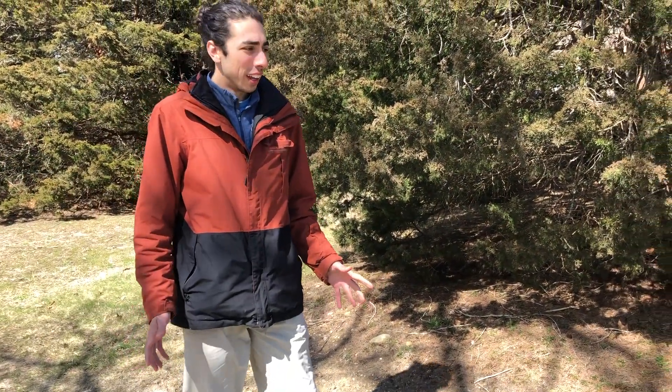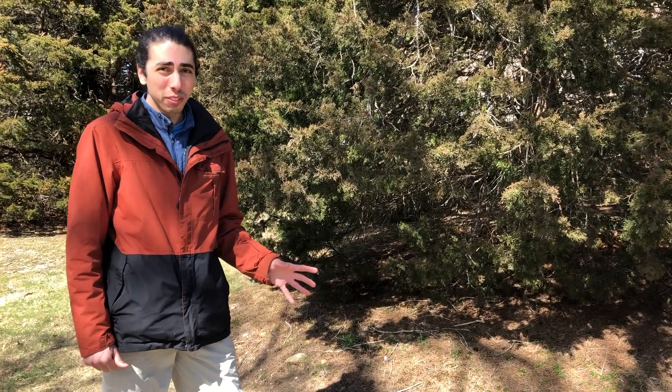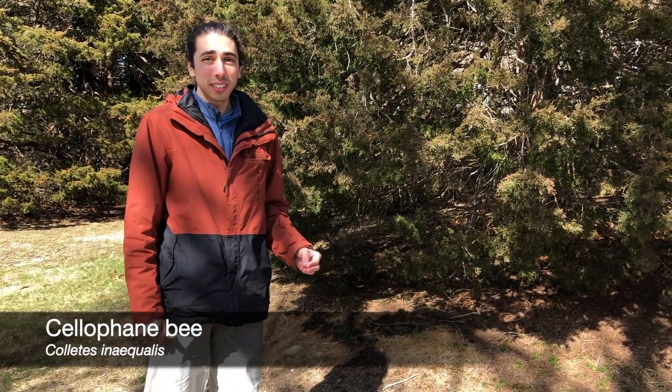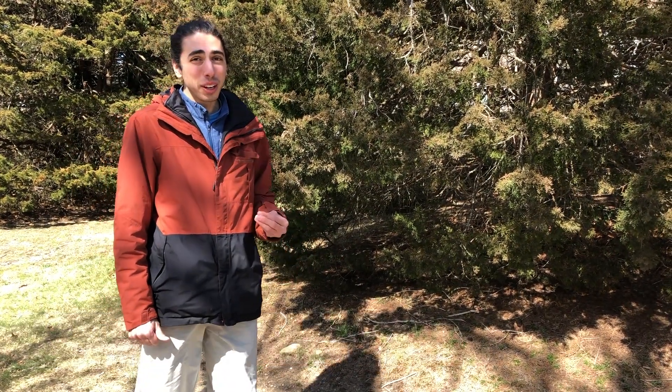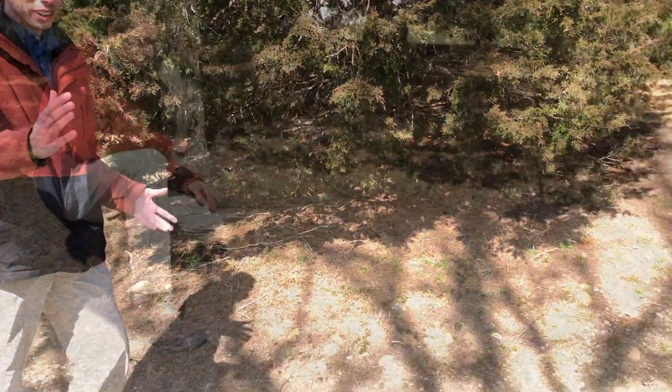It's mid-March and I'm on Cape Cod and I've just stumbled upon an aggregation of ground nesting bees. These are cellophane bees and they're actually the species that I study for my PhD. I'm Nick and I'm a bee biologist and I'd like to tell you a little bit about what they do and why they're here. Let's take a look.